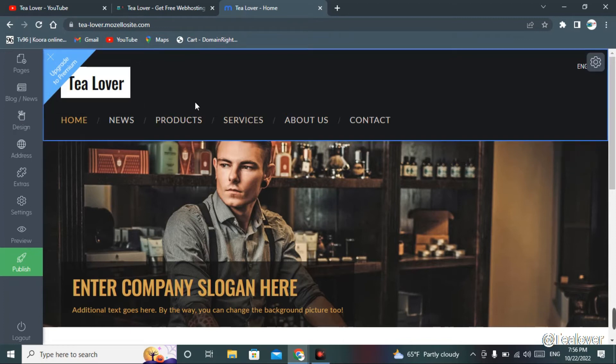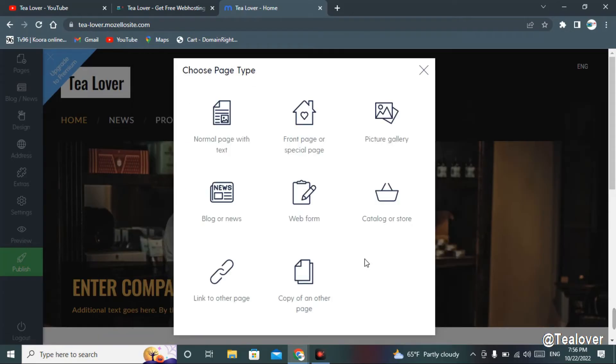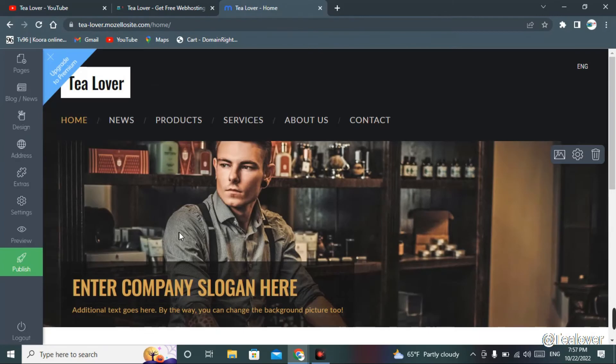You can add other menus as you like. You can add a new page with normal text, a gallery, blog, news, or a web form — there are a lot of options. It's very easy to create a website this way.